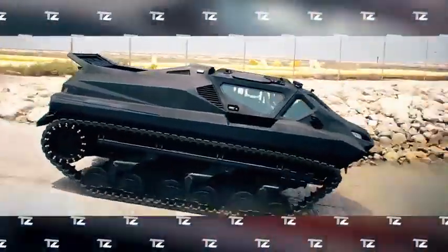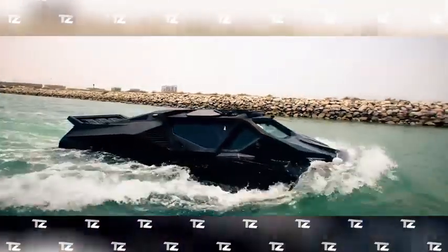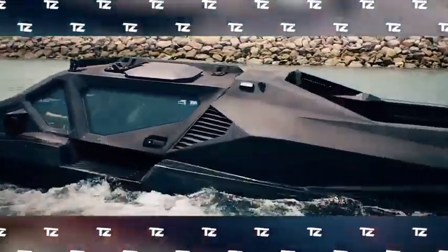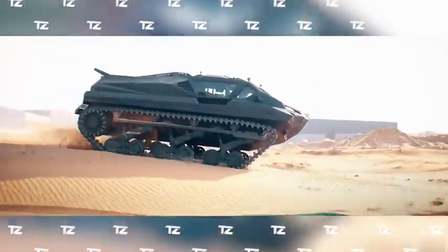It can accommodate up to six people and carry up to 7,700 pounds of payload. The vehicle can be operated manually or remotely. It is equipped with state-of-the-art protection systems against bullets, mines, and improvised explosive devices.